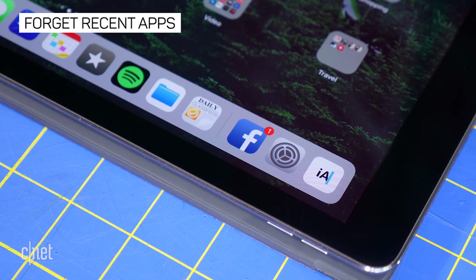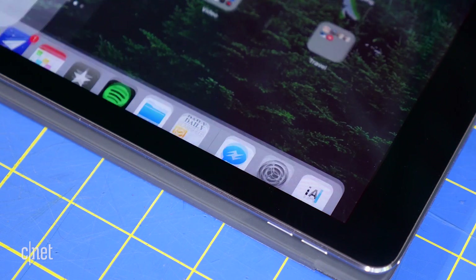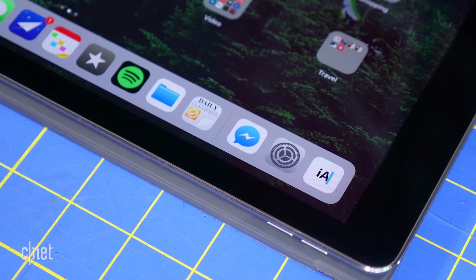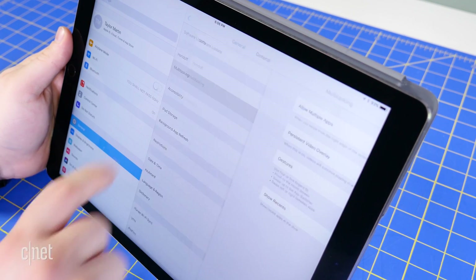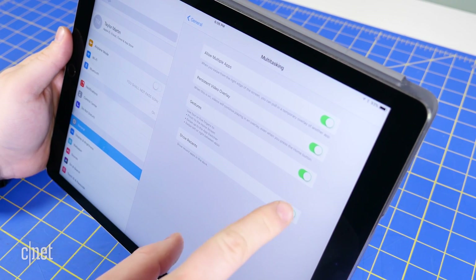The iPad's new app dock has a section that displays recently used apps. But if you're not a fan of the constant suggestions, you can disable it. Open Settings, then General, and then under Multitasking, turn Show Recents to the off position.